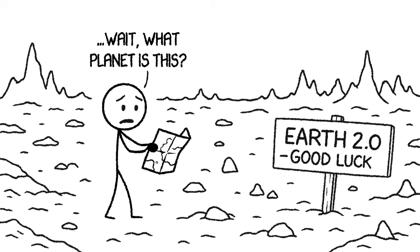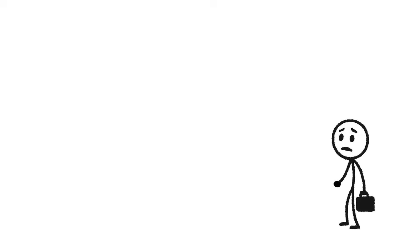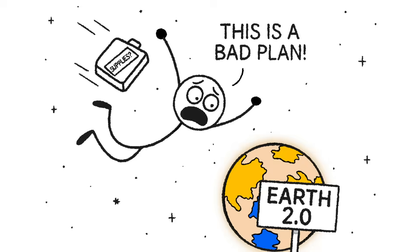Just four light years away there's a planet that looks a lot like Earth — similar size, similar mass, maybe even a rocky surface. It's called Proxima Centauri b. But don't pack your bags just yet, because this so-called super Earth gets blasted with 250 times more X-rays than we do. This is why you wouldn't survive Proxima Centauri b. Today we're dropping Jeff onto this so-called Earth 2.0 — no prep, no training, and absolutely no idea what's about to happen.